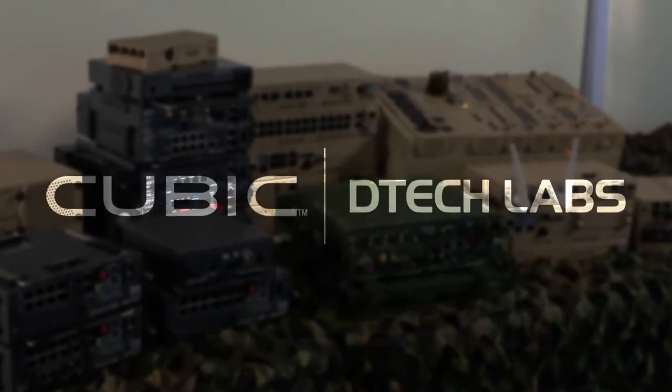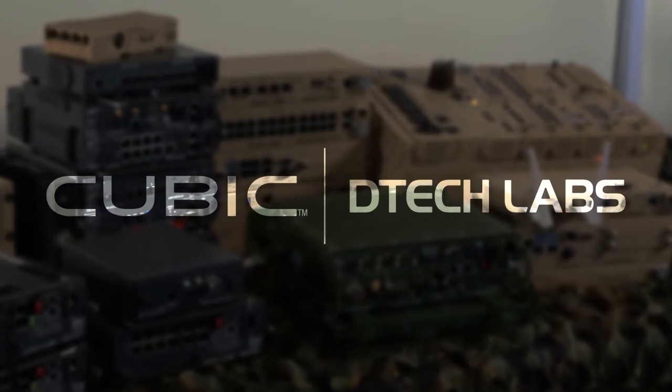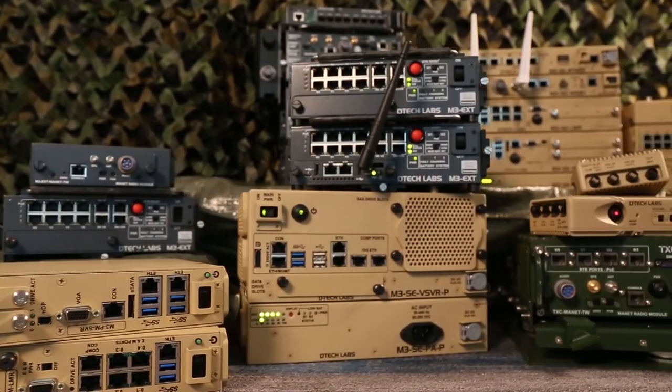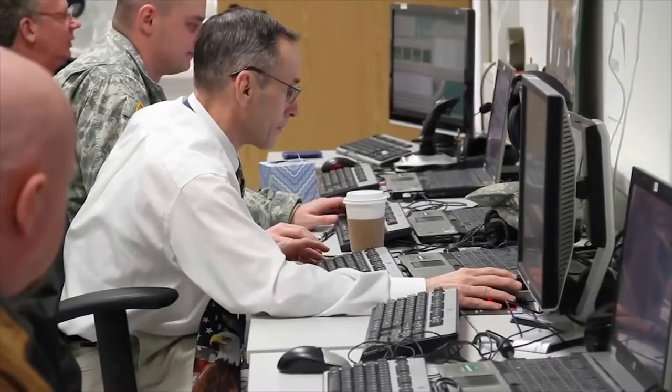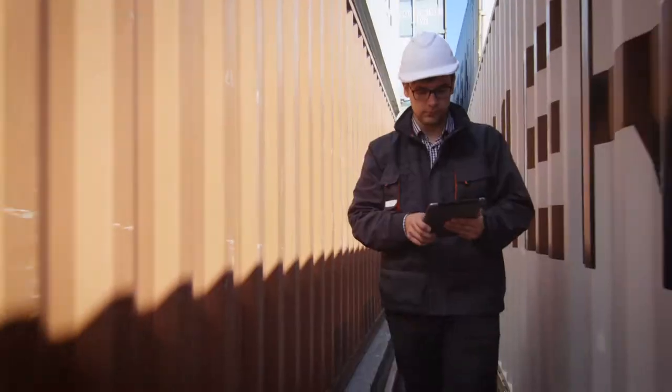DTEK Labs, a division of Cubic Mission Solutions, develops diverse networking solutions to meet the demanding mission requirements of our military, government, first responders, and commercial customers.